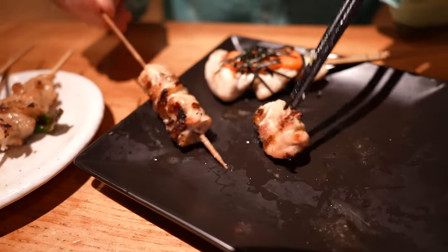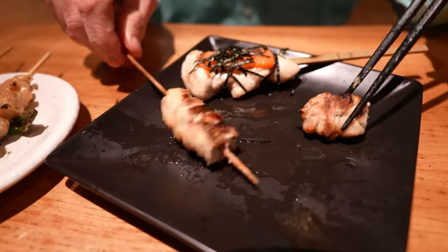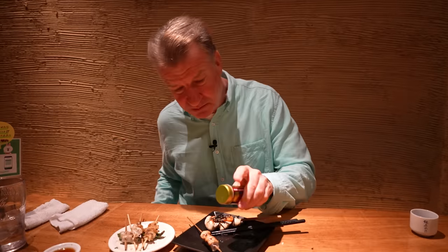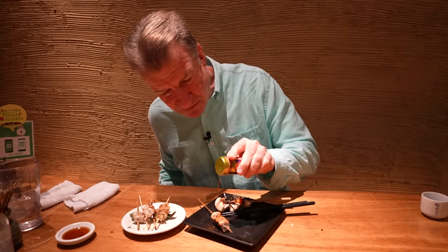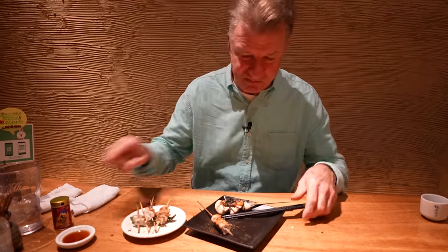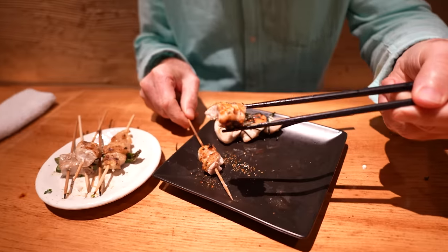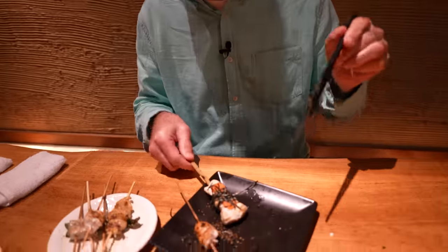This is Momo or the chargrilled chicken thigh. This is pretty much the standard in Japan. This could use some spice — let's hit that with some seven spice. There we go. Better.